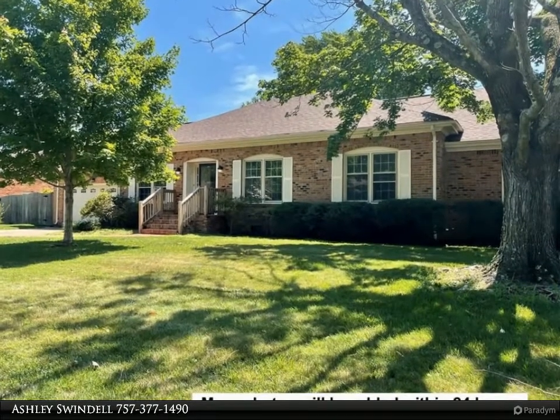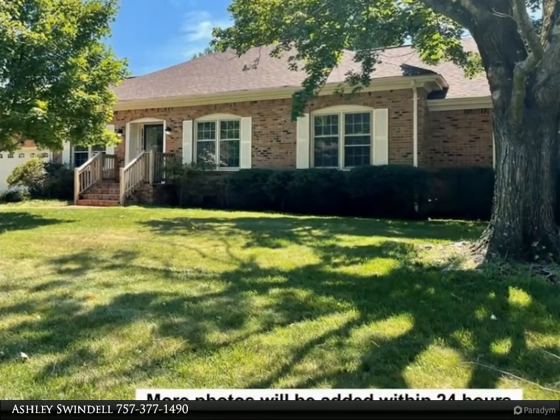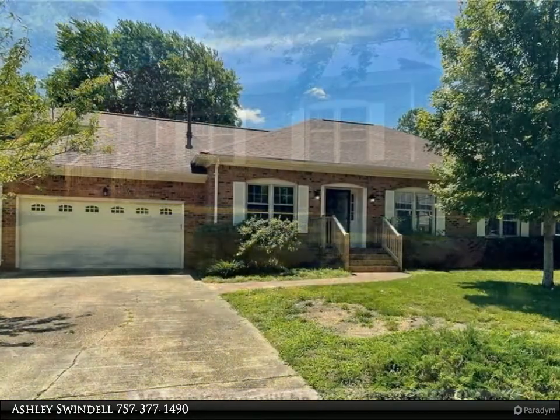This Berkshire Hathaway Home Services Town Realty property video is presented by Ashley Swindell. All-brick ranch on a quiet cul-de-sac.